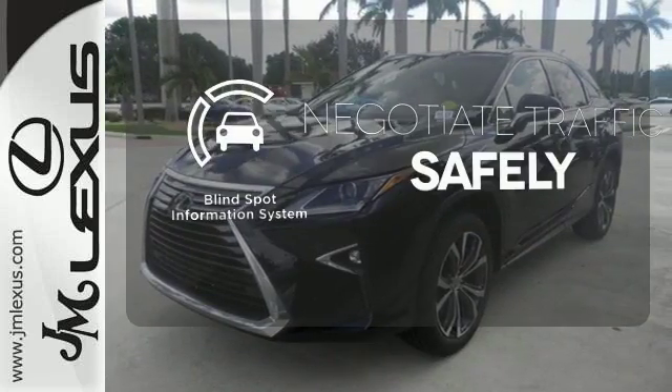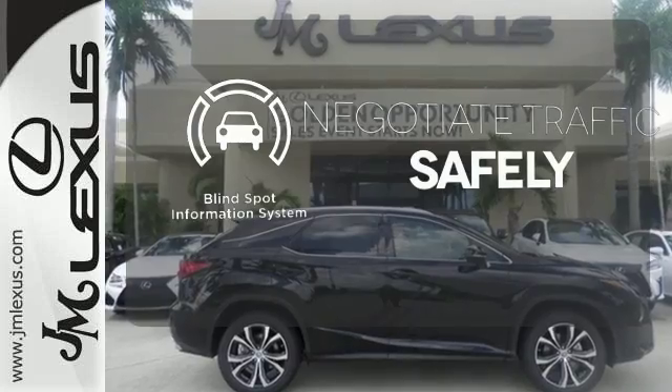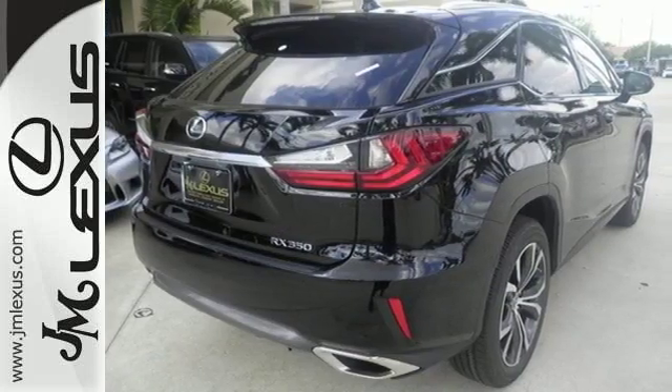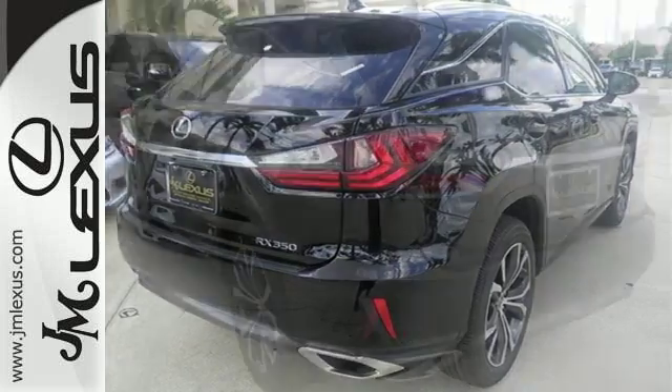Safety comes from being aware of your surroundings, and for that, the blind spot indicator can't be beat. The bold, aggressive look screams for adventure. Are you ready to answer the call?